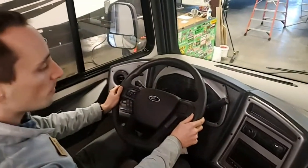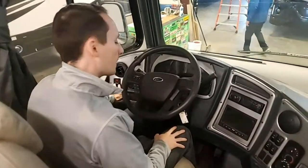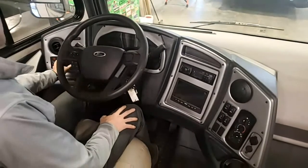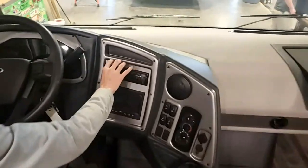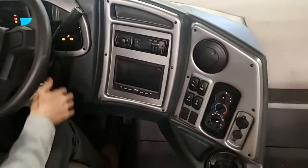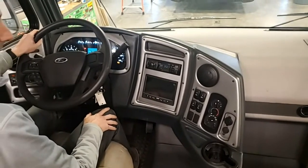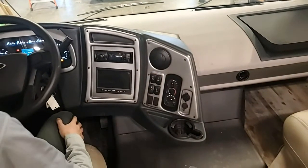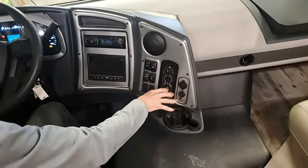One thing I like about Coachman is everything is reachable. When I'm going down the road, I can adjust my power heated mirrors right here. One new addition from Ford is automatic headlights. Your radio controls are reachable — I can change the channel without reaching across. When the chassis is on, this is where you can view the backup and side view cameras on the monitor. You can turn the generator on right here, auxiliary start, radio button, map lights, and control the front AC for just the cockpit area.